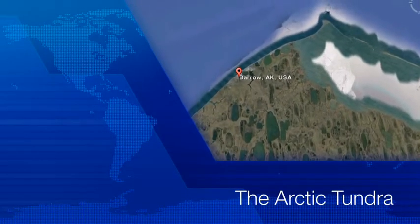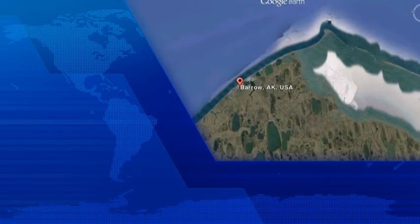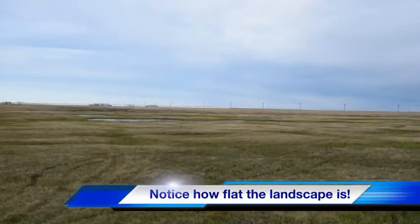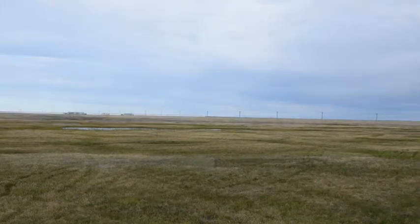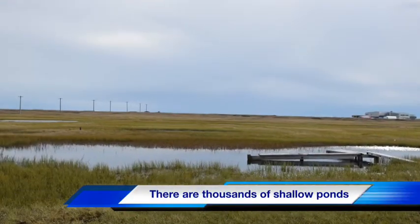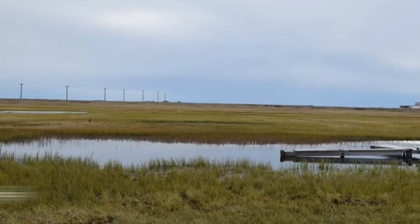Hello, everyone. It didn't take long before I went out to explore this new and exotic landscape around me. The Arctic tundra is frozen for a good part of the year, but during the summer, the surface of this landscape is transformed with plants, ponds, and life.